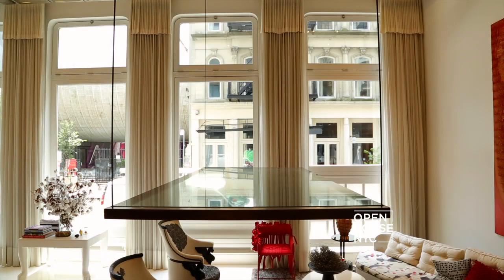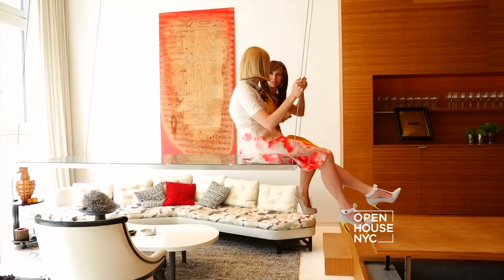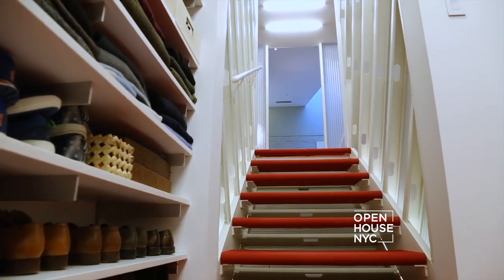You're watching Open House NYC. Before the break we got a taste of the fun and elegant decor in Lila Rose's Tribeca home, where we swung through her living and dining areas — at times literally. Little did I know that was just the beginning of the truly unique surprises in her home.